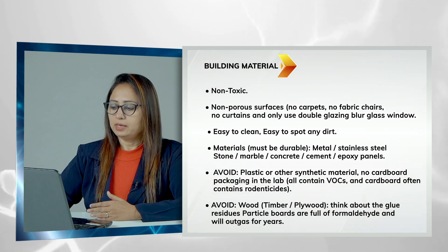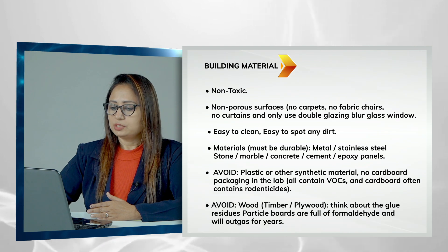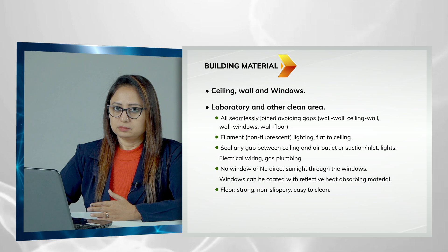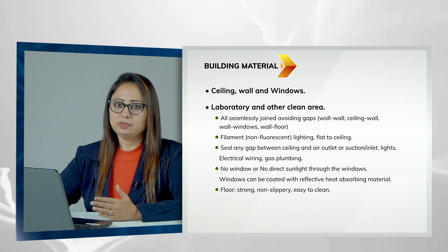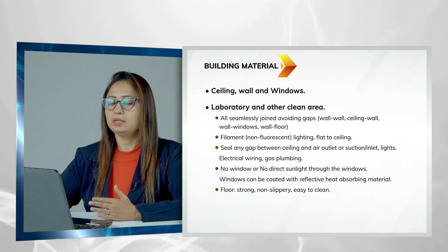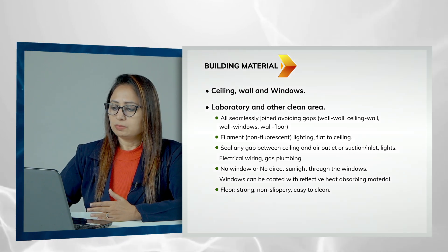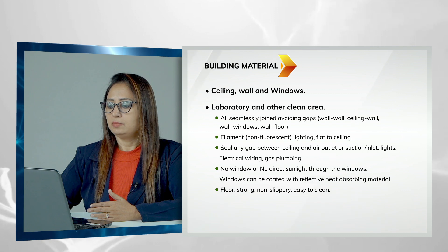What you should avoid is plastic and wood, because they can cause more contamination and VOCs. All joints between the ceiling, floor, and walls should be seamlessly joined, avoiding gaps. If you are going for a modular lab there are no issues, but if you are going for a regular lab, make sure all the joints are curved and seamlessly joined.